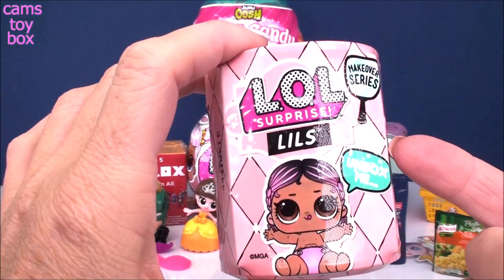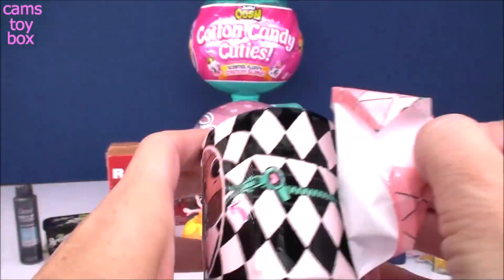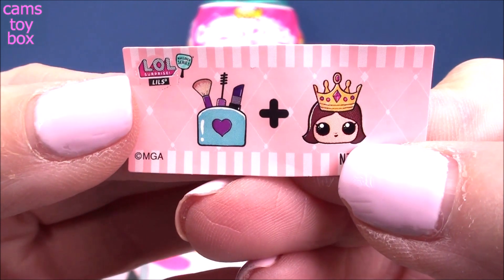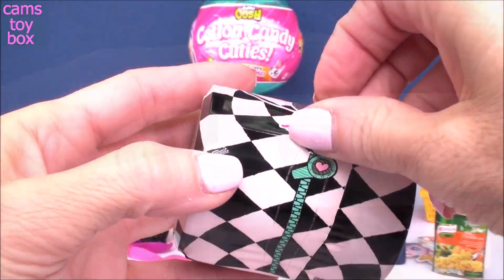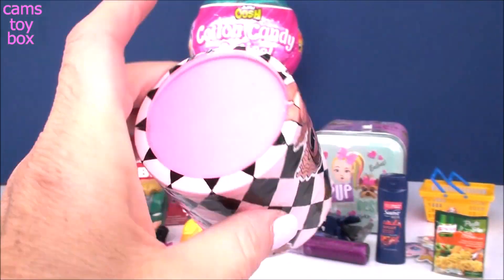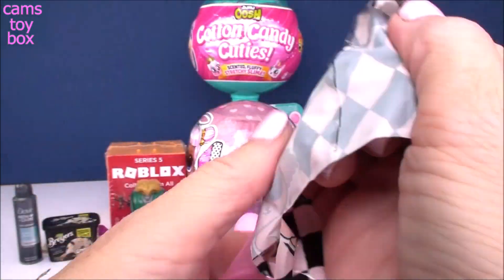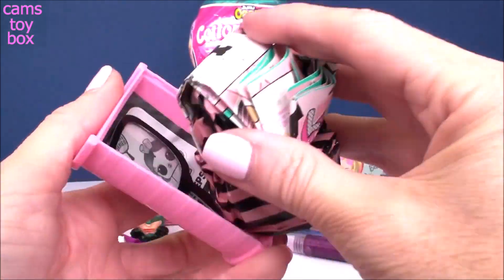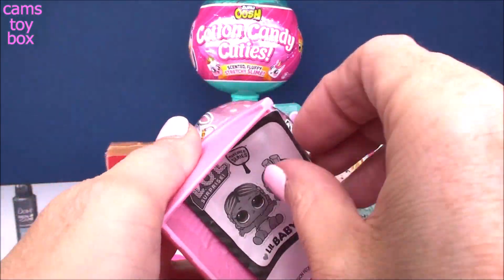Let's do our LOL Surprise — one of the littles from the makeover series with five different surprises to check out. Under the first layer, we get our little message: a makeup kit and a little girl with a crown. I figured out right away — it stands for Makeup Queen. Under the next layer, we see we've got a pink hair curler. After taking off the last layer, we pull off the sleeve and get inside this giant hair curler. Inside are blind bags, a collector's checklist, a little mirror that acts as a filter to take pictures of your doll, and the user manual.